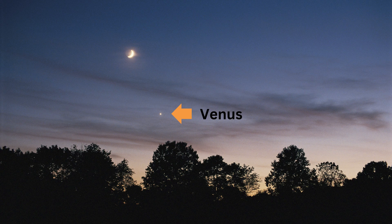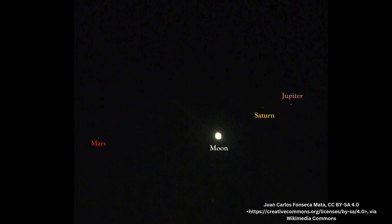The easiest planets to spot with the naked eye are Venus, Jupiter, Mars, Saturn, and sometimes Mercury. Here's how to identify them.